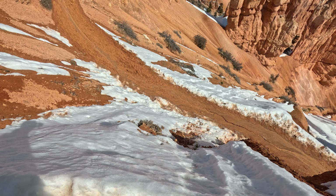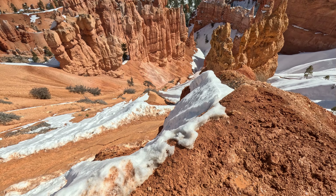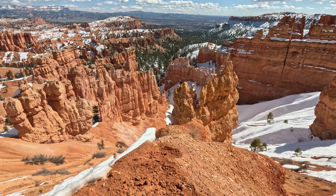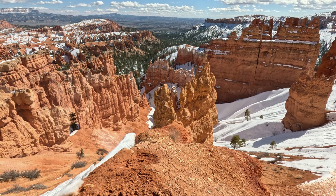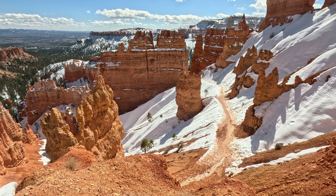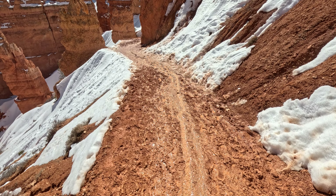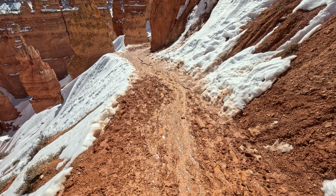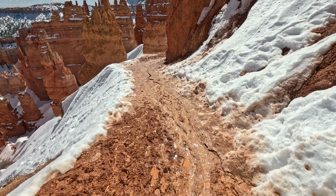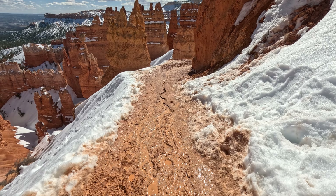Yeah, we're gonna keep dropping down. Looks like it gets even muddier down there. I drove like 750 miles to get here - I'm not gonna let a little mud stop me at this point. This rock right here is crazy. I'm just gonna follow this little river of mud. It is nice and soft. Like I said, we've come too far to be stopped by a little bit of mud. Yeah, this is kind of gross though.